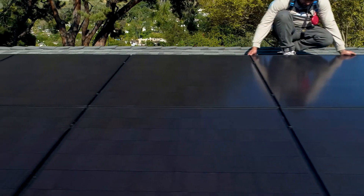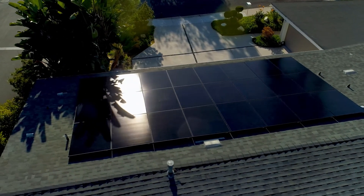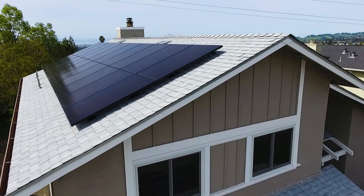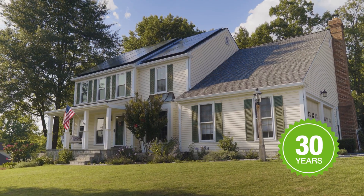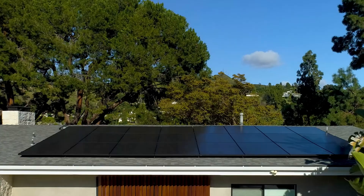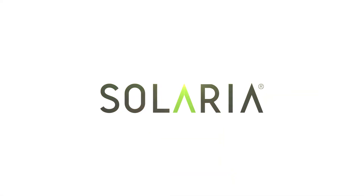All this technology packaged into a pure black sleek design means you are getting the best looking, most sophisticated solar solution for your home. With a 30-year comprehensive warranty, enjoy peace of mind for years to come. Imagine the future today with next generation solar from Solaria.